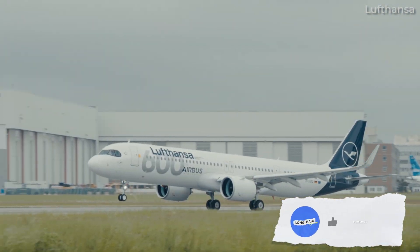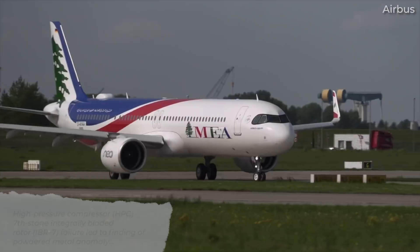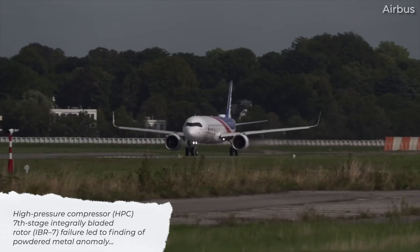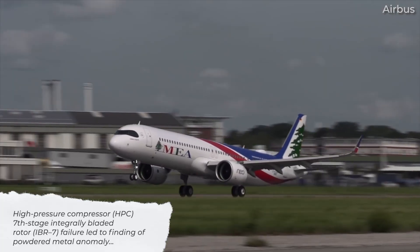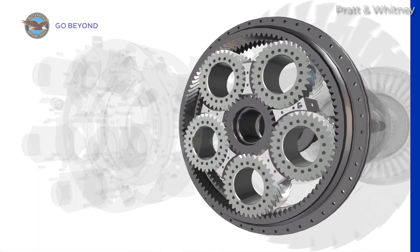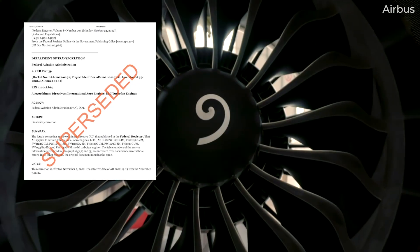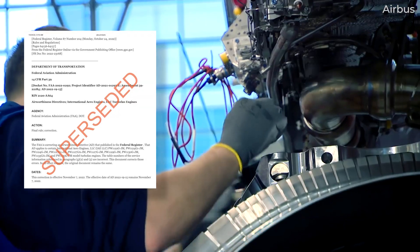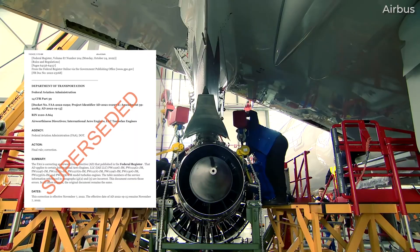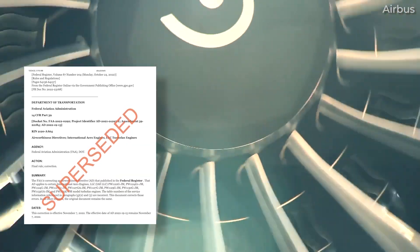According to the FAA, the latest AD supersedes two previous directives. Pratt & Whitney's analysis of a failure of a high-pressure compressor or HPC seventh-stage integrally-bladed rotor led the company to conclude that a powdered metal anomaly caused the incident in December 2022. This prompted the regulator to issue the most recent directive since the anomalies were similar to another engine failure. The previous engine failure resulted in the FAA issuing Airworthiness Directive 2022-19-15 in October 2022, which required operators to perform an ultrasonic inspection of the high-pressure turbine's first- and second-stage disks.